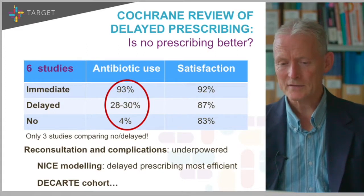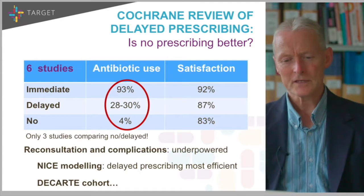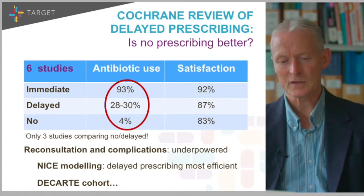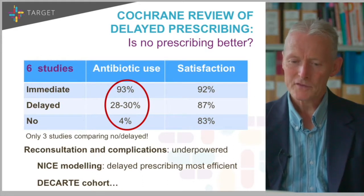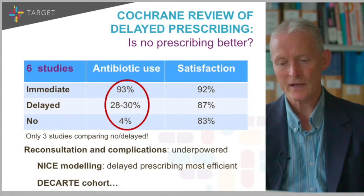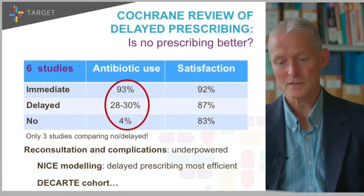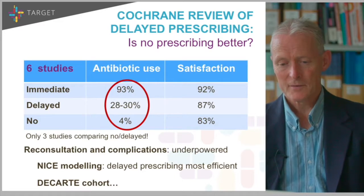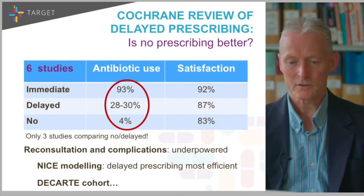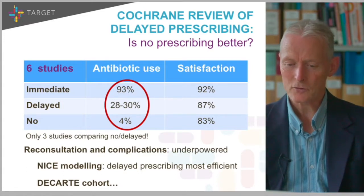From our experience, there's around a 10 to 15% difference in the number of people who will end up using an antibiotic if you use delayed prescription properly. The Cochrane systematic review is underpowered for looking at complications. NICE did some modelling suggesting delayed prescribing was the most efficient approach for lots of respiratory infections, but based on limited data. The Descartes cohort — more than 13,000 people, the biggest prospective cohort done to date — addresses this in detail, looking at whether antibiotics prevent complications and reconsultations, and what the impact of delayed versus immediate prescription is.